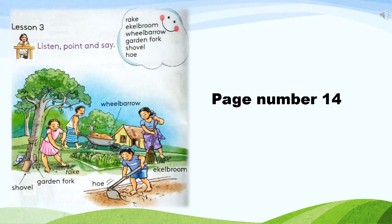Now look at this cloud. Let's read these words: rake, eagle broom, wheelbarrow, garden fork, shovel, hoe.